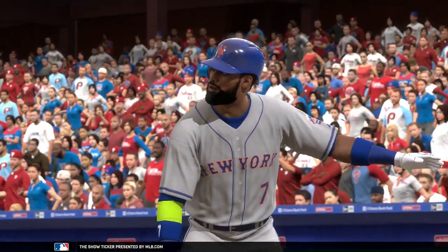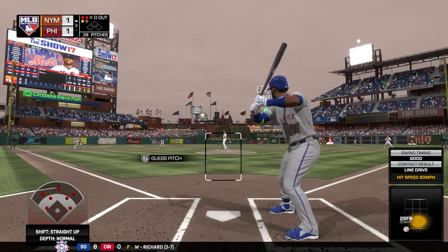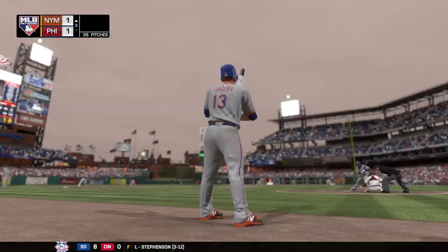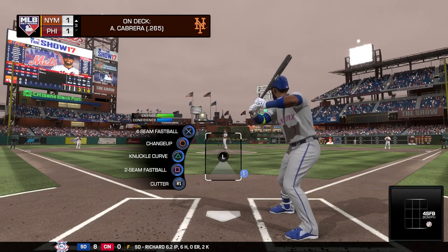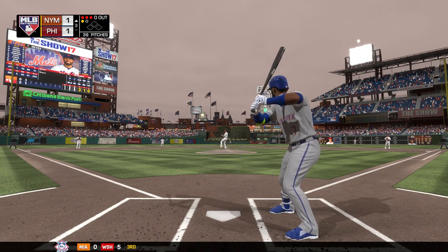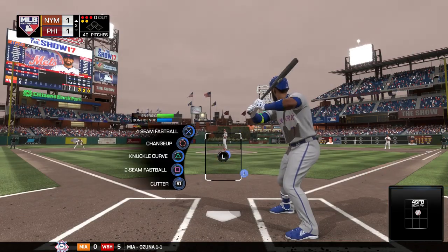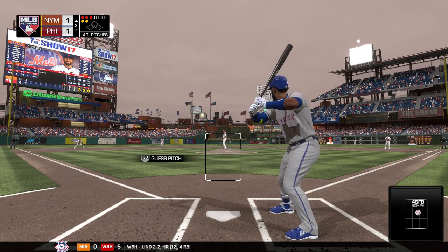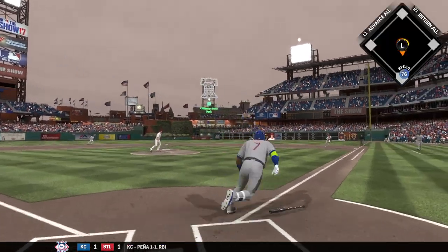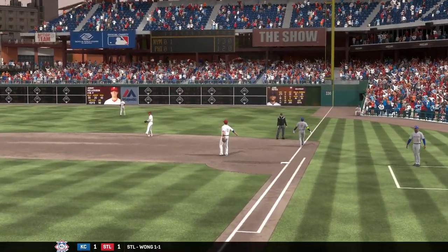Digging in for his second at-bat, Jose Reyes, 0-for-1 here in the early going. He falls behind 3-1, then takes a fastball down the middle for strike two. Not sure what you're looking for right there — that one was pretty much middle-middle, center cut. Hit hard on the ground to second, throw to first in time, and the leadoff man is gone to start the third.